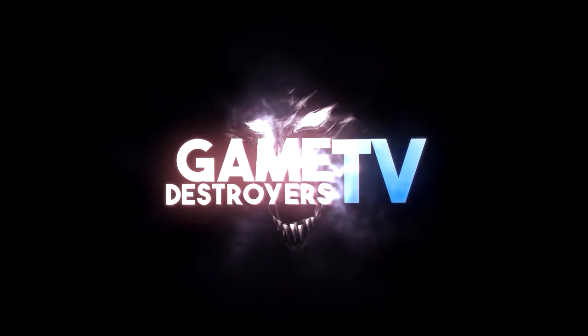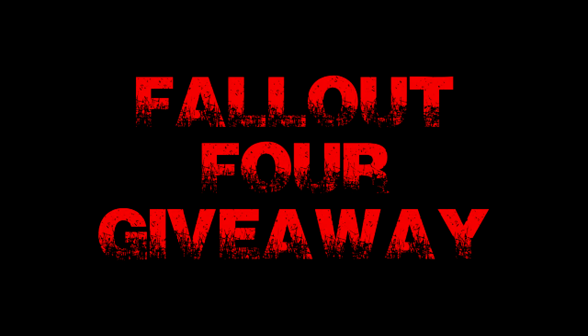Welcome to the show! Hey everyone, Darkfall here and welcome back to Game Destroyers TV.